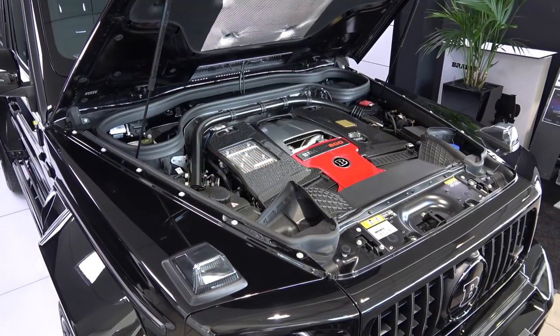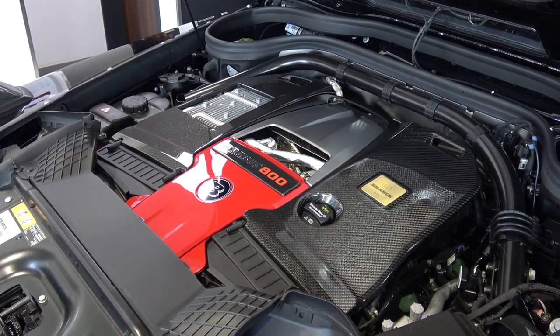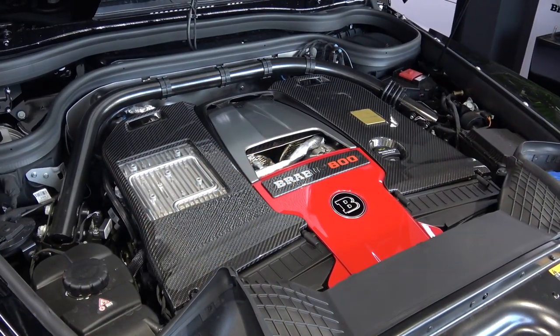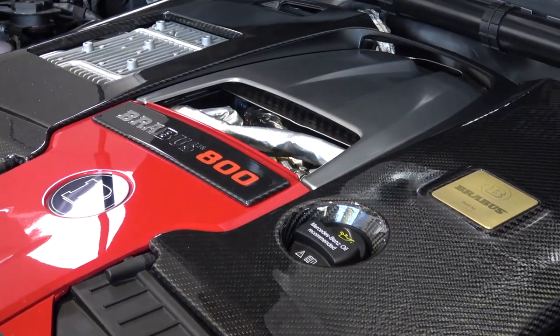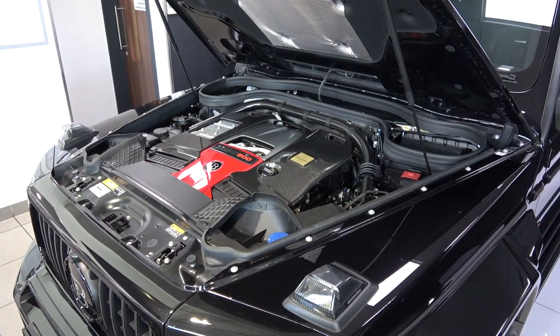With the Power Extra 800 upgrade, Brabus take the Mercedes twin-turbo 4-litre engine that powers the G63 and many other AMG models, remove the standard turbos and replace them with higher performance versions. This is then remapped and tuned to produce 789bhp and 1,000Nm of torque - an increase of 212bhp and 150Nm of torque.